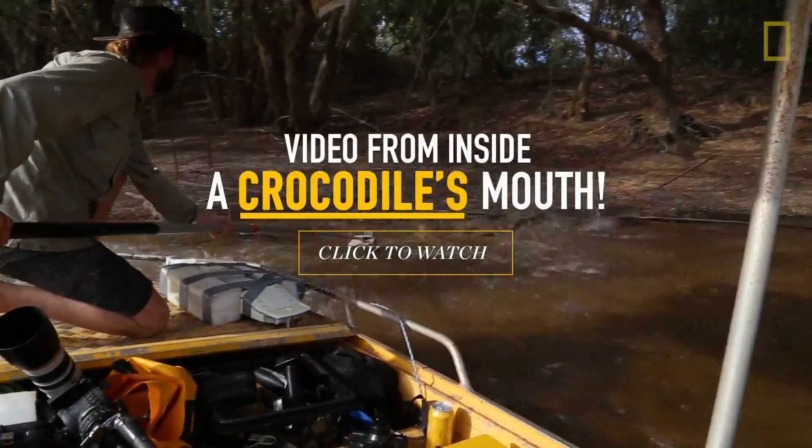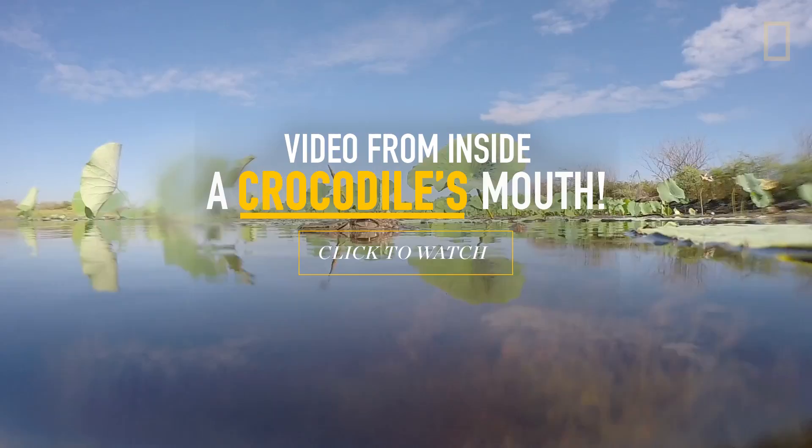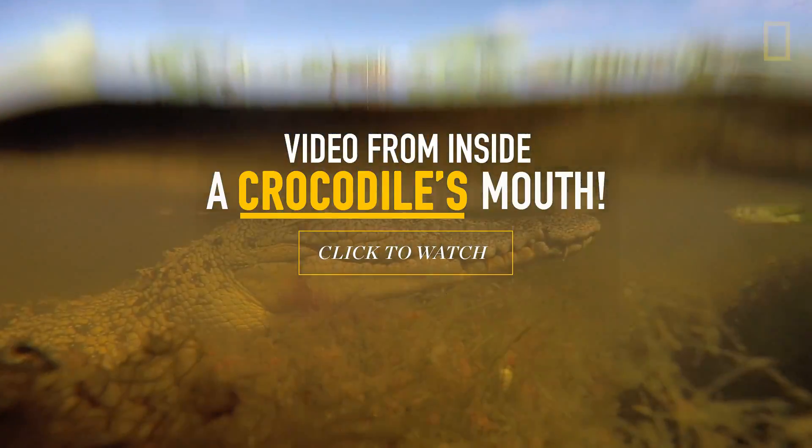Our idea was to get the very first video and photos ever of a crocodile's jaws closed around the camera. We got our very first attack on the very first deployment.